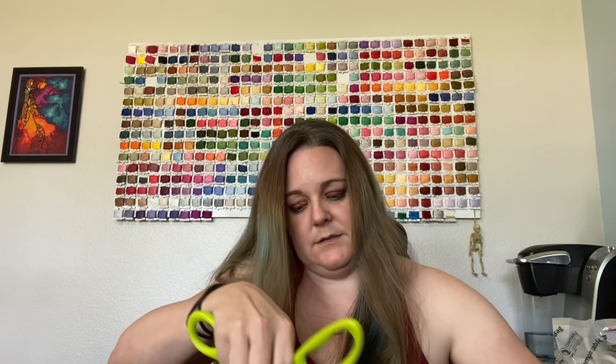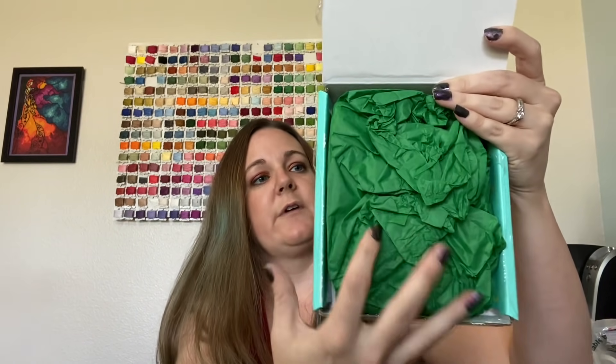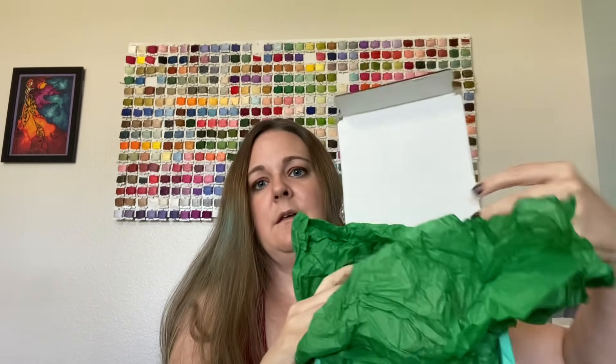So we're going to open up the Mini first. It has a lot of tape on it. So we get this green wrapping paper. Oh, I was wrong, it's not lip products.